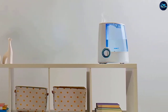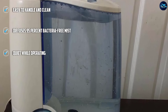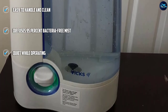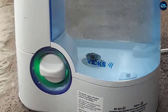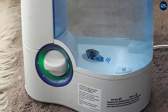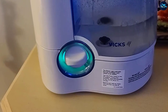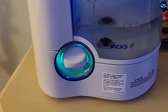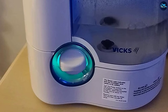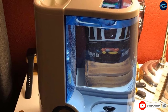The Vicks humidifier diffuses 95% bacteria-free mist into the air. The tank is easy to handle for transportation when cleaning and filling, and the transparent tank allows you to see when levels are low. When you or your kids have a cold, the humidifier offers temporary relief from congestion and coughing, so your sleep won't be disturbed. It comes with an auto shut-off, so if it runs out and you are not around, it won't keep trying to operate. You also have the option of adding an inhalant such as Vicks VapoSteam into the medicine cup to help relieve cough symptoms and breathe better.